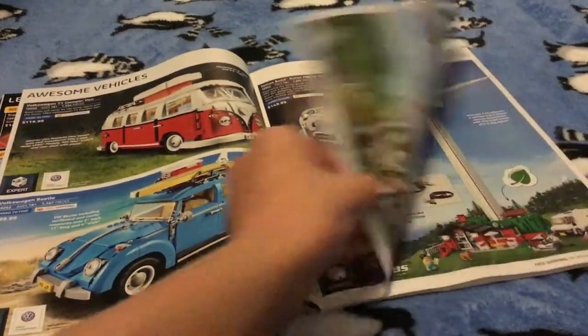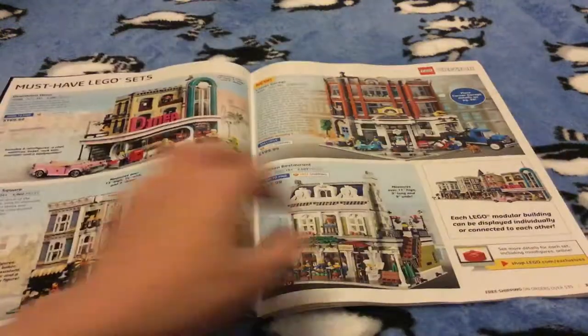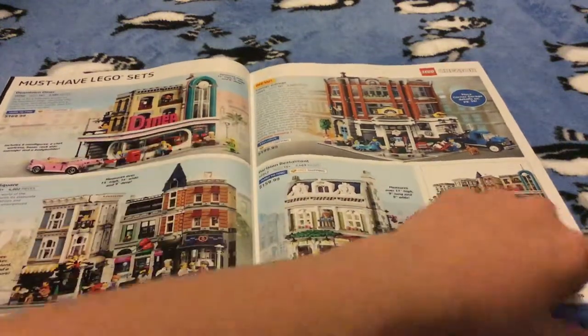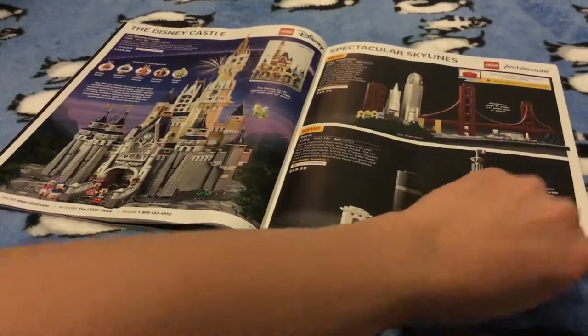I'm not gonna get any of those. I think I might get the roller coaster, I might get the diner, but none of the others. I love these two sets so I'm gonna be showing you those.